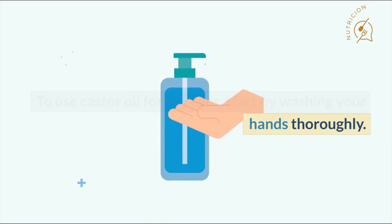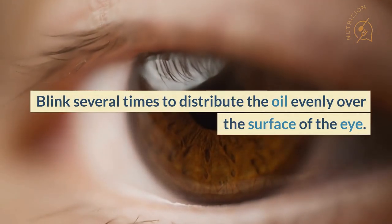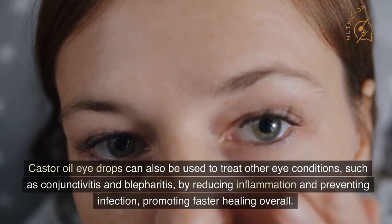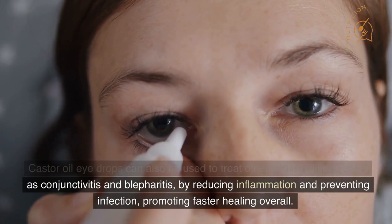To use castor oil for dry eyes, start by washing your hands thoroughly. Then, tilt your head back and use a dropper to place one or two drops of castor oil into each eye. Blink several times to distribute the oil evenly over the surface of the eye. Repeat this process two or three times a day as needed. Castor oil eye drops can also be used to treat other eye conditions, such as conjunctivitis and blepharitis, by reducing inflammation and preventing infection, promoting faster healing overall.